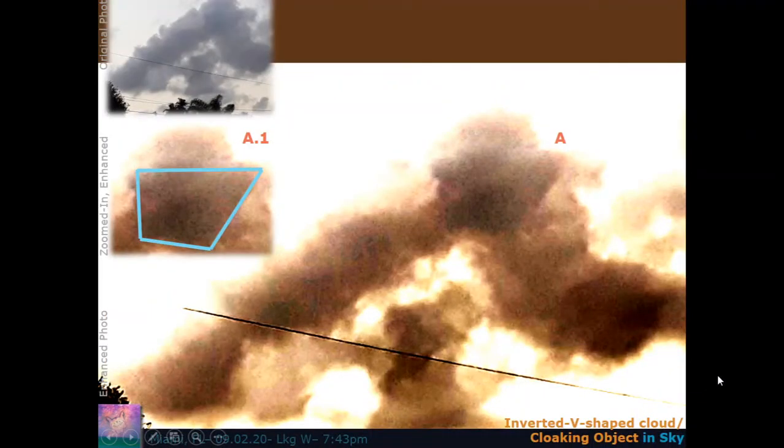We're going to zoom in on some of those photos in the sunset sequence, look at some more individually, and run some enhancements. When I say enhanced photo, it just means I've altered some attributes of the photo — such as contrast, brightness, hue, things of that nature. Nothing has been added or taken away.